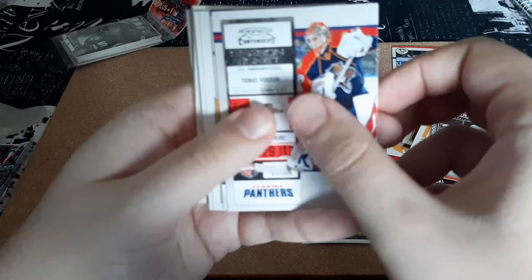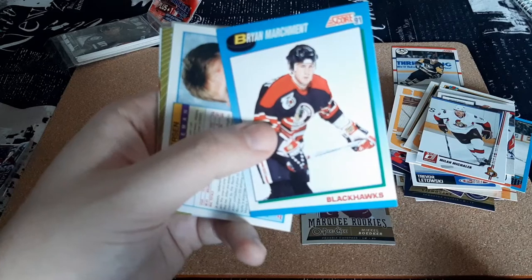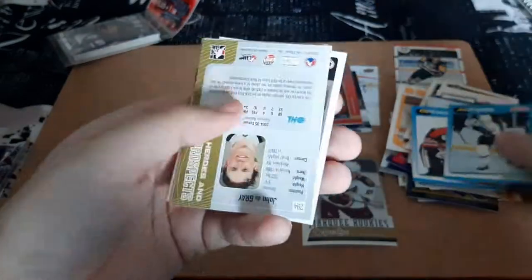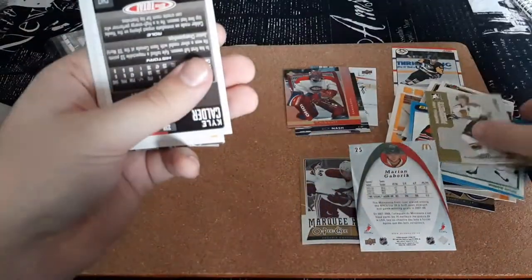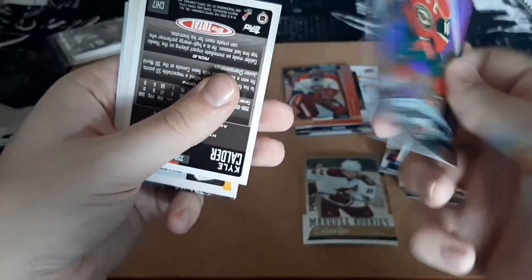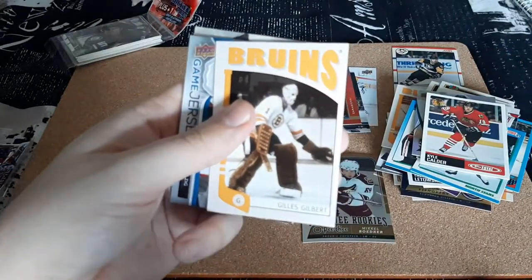Thomas Vokun, Milan Michalik — that's cool. Black Hott's for Brian Marshmant. We have Alan Pedersen — that one flew there. We have a Heroes and Prospects for John Delgrey, Marion Gabrick for McDonald's cards, Kyle Cadler again — a different one though, same player but different card. Gills Gilbert.